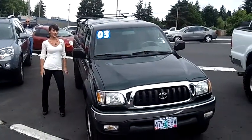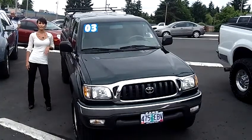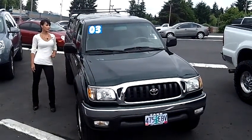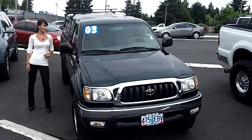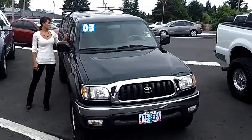Hi, this is Francesca here at Car Used Cars. Today we're going to do a virtual tour of a 2003 Toyota Tacoma Extra Cab. This is a pre-runner pickup. Stock number on the vehicle is WB110049B2A.